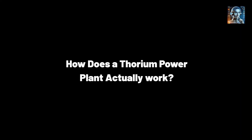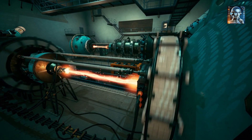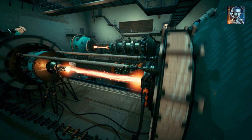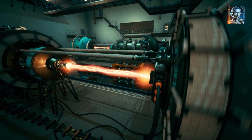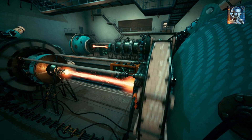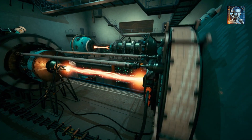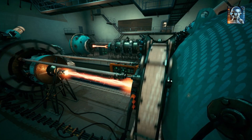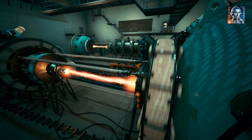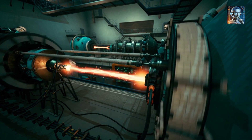How does a thorium power plant actually work? A thorium molten salt nuclear power plant is a type of nuclear reactor that uses molten salt as both the fuel carrier and coolant, and it is designed to operate on the thorium fuel cycle. The concept of molten salt reactors, MSRs, is not new, but it has gained renewed interest in recent years due to its potential for safer, cleaner, and more efficient nuclear energy production.